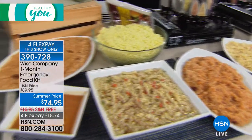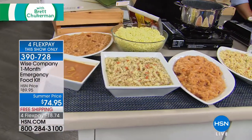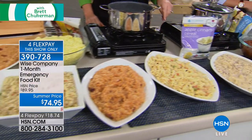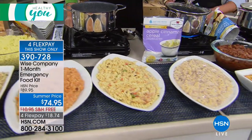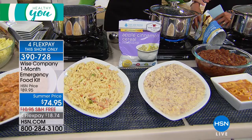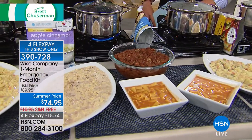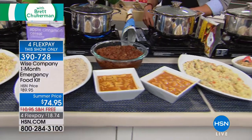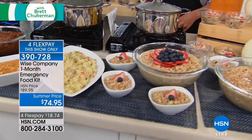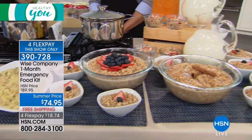Southwest rice and beans, tomato basil soup, chicken noodle soup, rice pilaf, creamy vegetable rotini, beef stroganoff, baked beans, chicken and potato pot pie — those are the eight entrees. Very homey-tasting foods. Then the cereals: apple cinnamon cereal, maple brown sugar cereal, granola, plus the ability to make whey milk and orange drink.